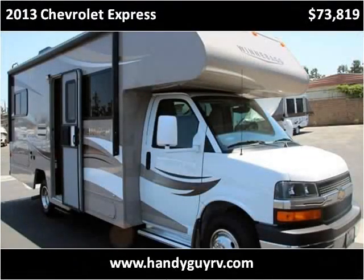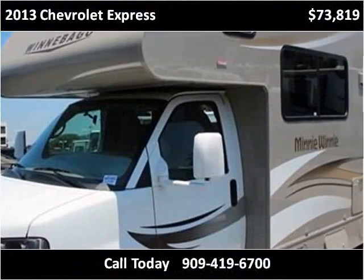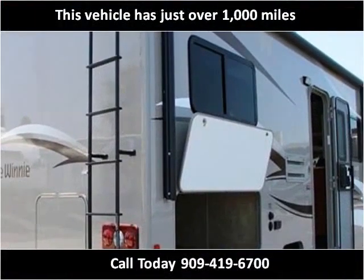This 2013 Chevrolet Express is available from HandyGuy RV. This vehicle has just over 1,000 miles.